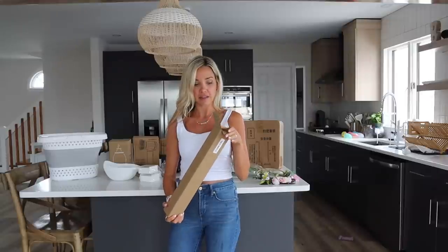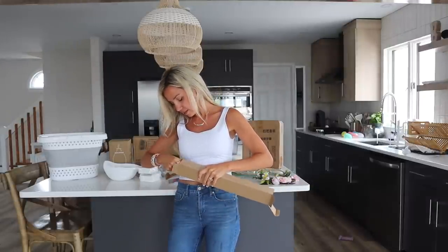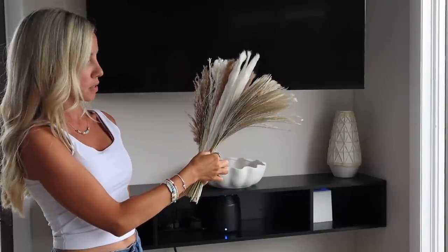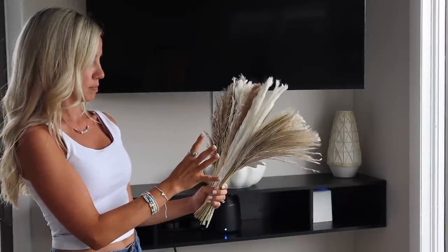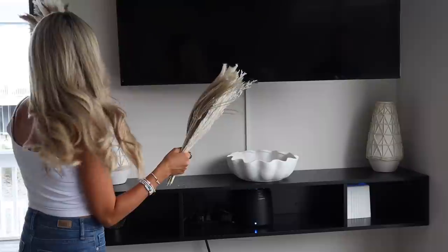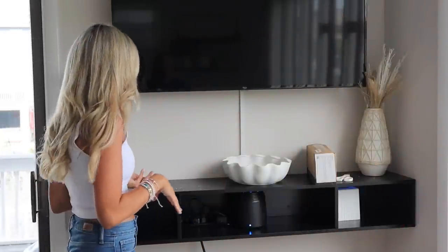Next up are these pampas grass stems. I needed something to go under the TV and I think these would be great. They came individually tied, so you can just stick them in, but I'm going to put a couple of each into the vases. They look really good — I'm probably going to rearrange them about ten thousand times because that's how I am. You will need a vacuum after this, by the way.